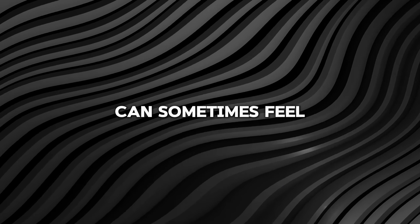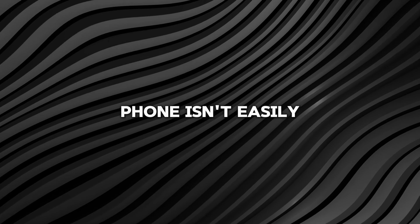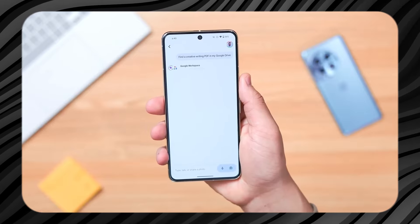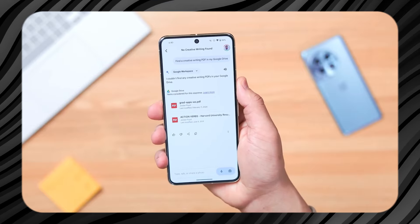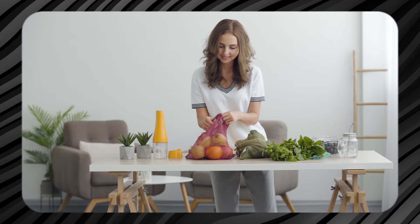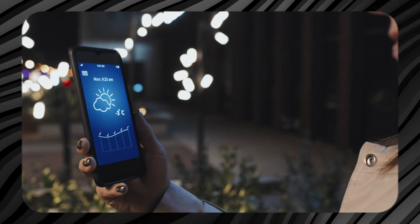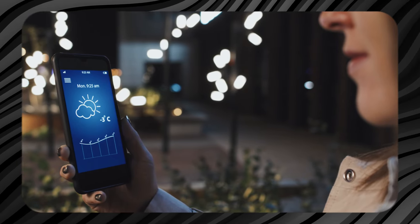Unlocking your phone can sometimes feel like an unnecessary step, particularly if your phone isn't easily accessible. With this new feature, you can skip the hassle of unlocking your phone to get quick answers. This is especially handy when you don't have your phone in your hand. For instance, if you're busy cooking and need to know a measurement conversion, or if you're getting ready in the morning and want to know the weather forecast, you can simply ask Gemini without touching your phone.